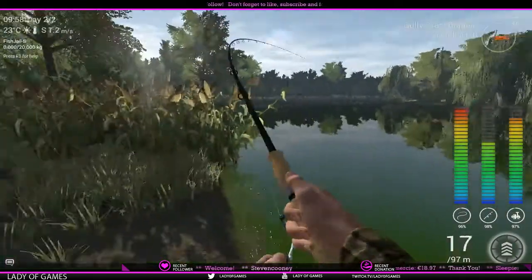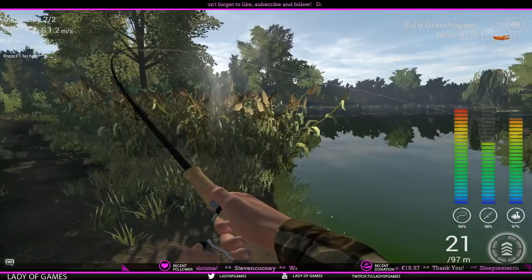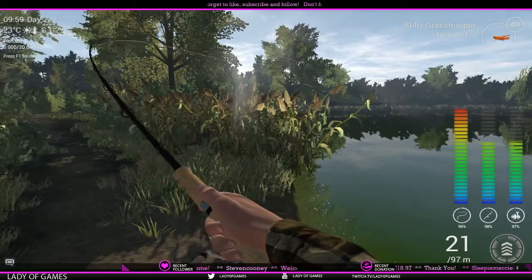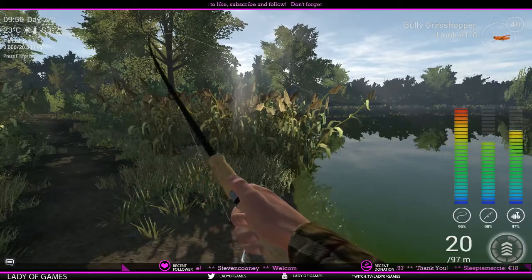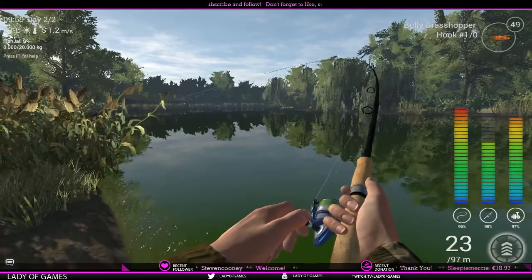He is taking quite a lot of line. He gave a little jump. With the ability to move, you could actually just walk a bit backwards.